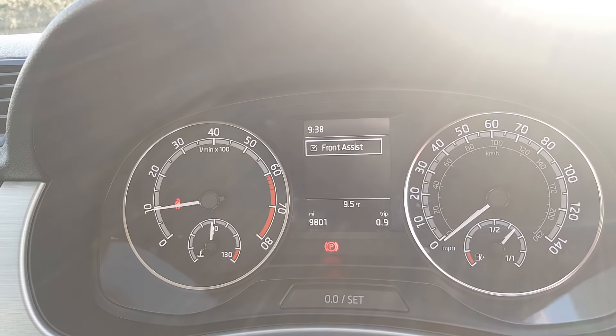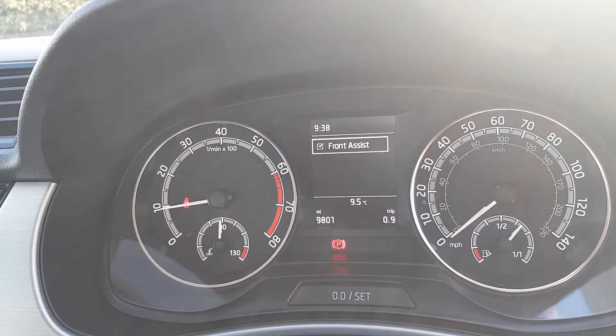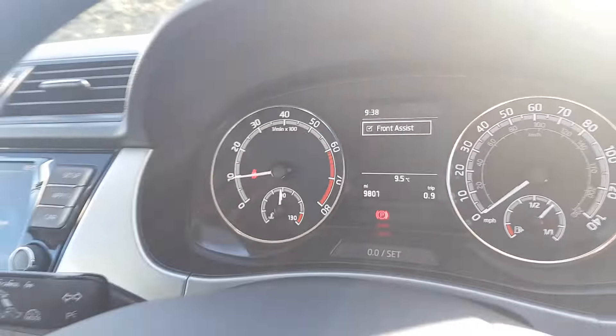This car also comes with one of my favourites, the front assist safety programme. With only 9,801 miles, it represents excellent value for money.